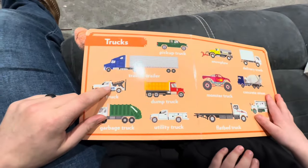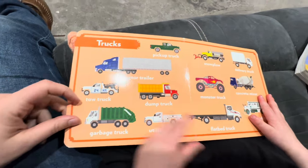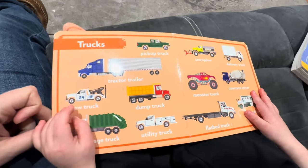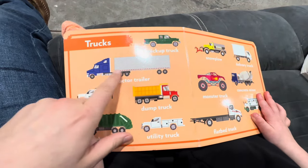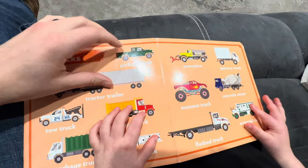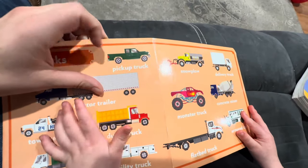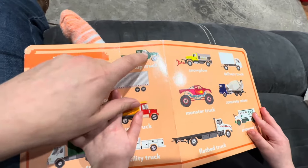What's this one? T-R-U-C-K. Is it a tow truck? Tow truck. And what's this one? Semi-truck. Very good. Semi-truck. And what's this one? Green truck. Pickup truck. A green pickup truck. Very good.